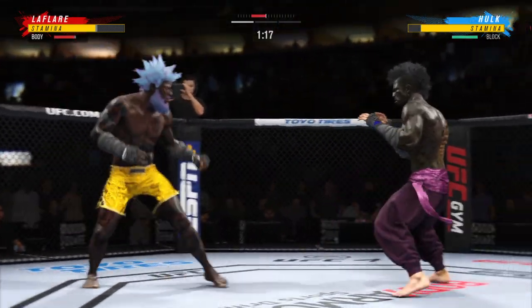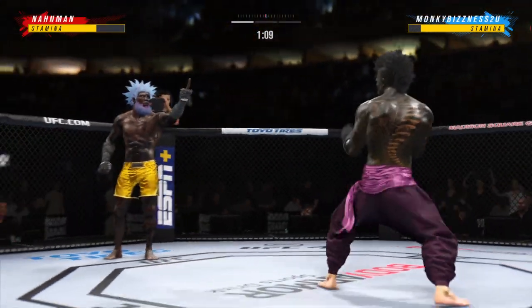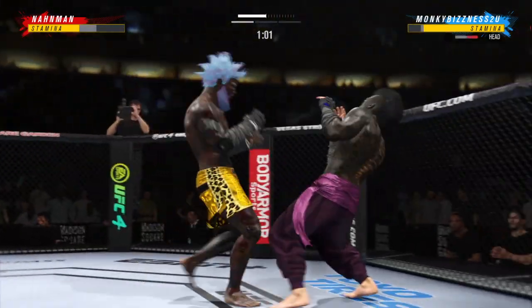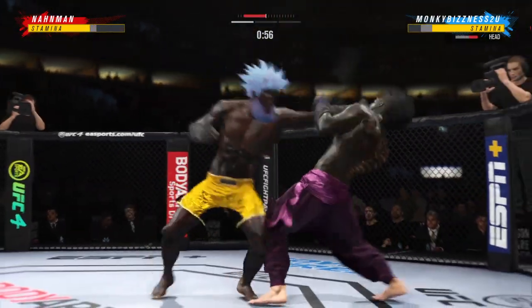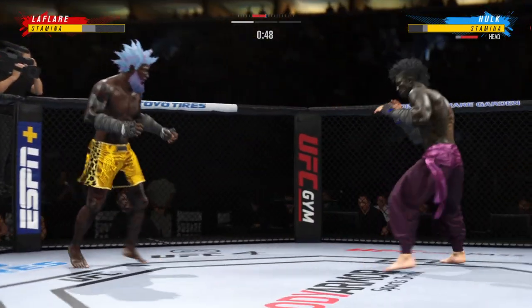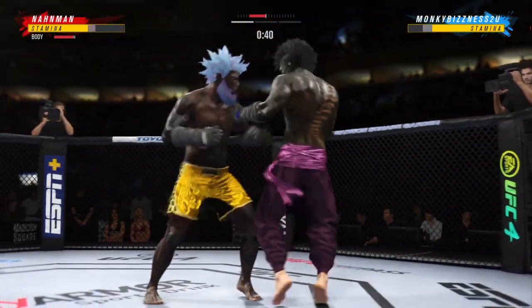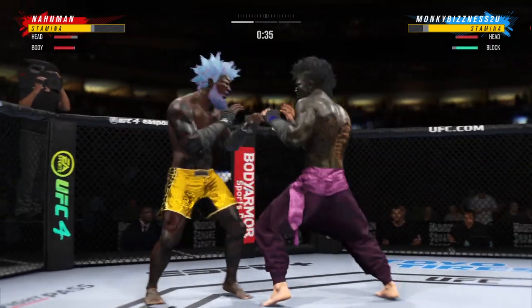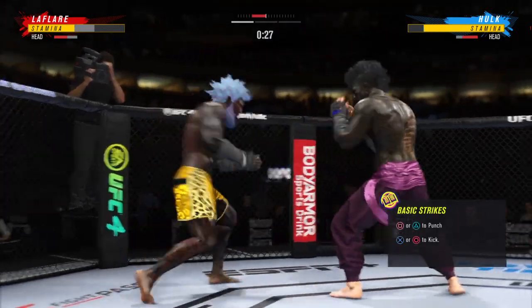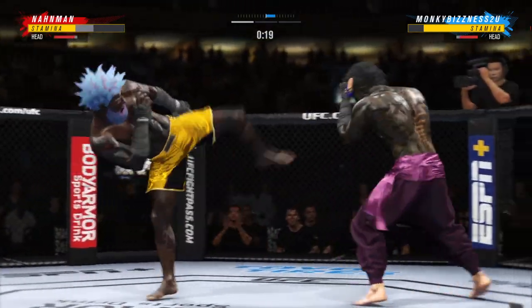Real nice body shot lands. That one was thrown to end the fight. Look at how he turns his hip over when he throws that kick. He is getting tagged repeatedly. Nice combination of strikes up top — beautiful combination up top.